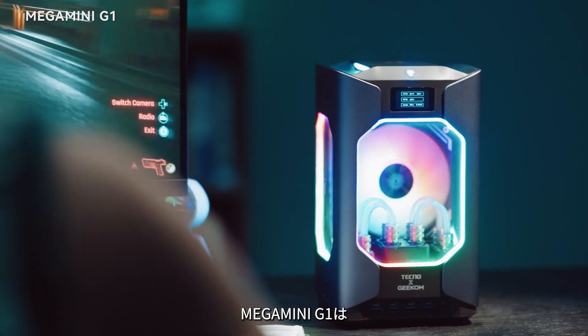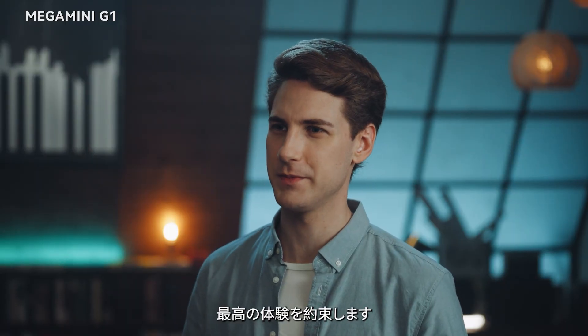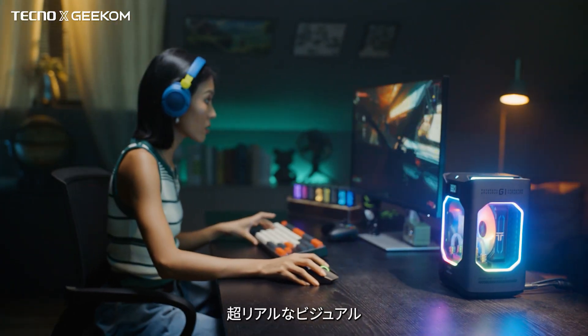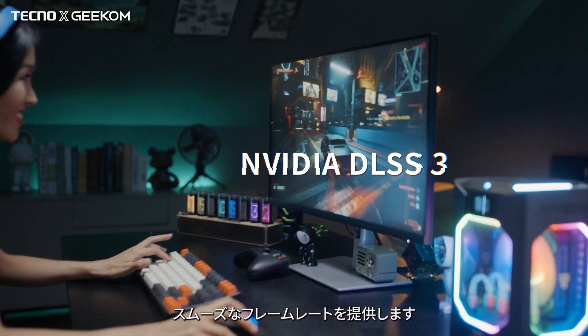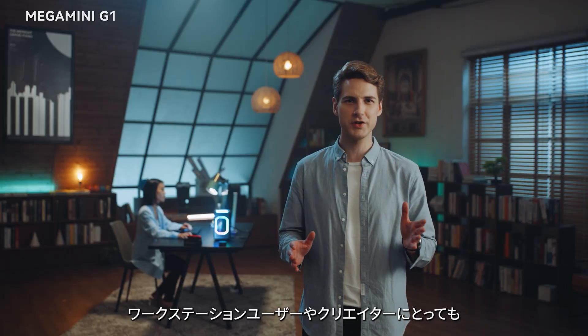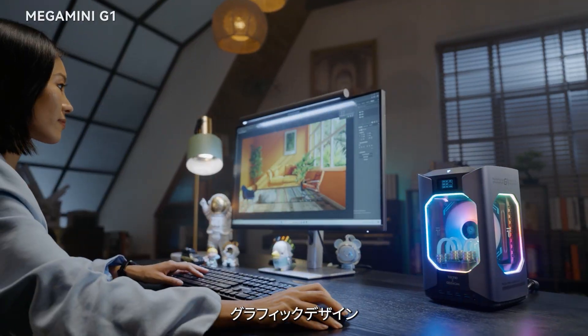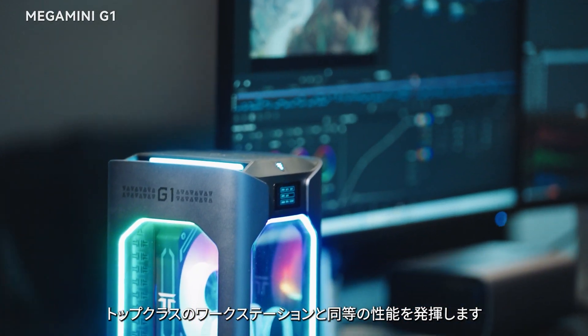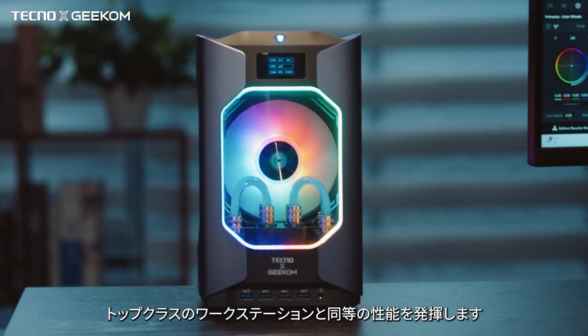The Mega Mini G1 promises a superior experience. For gaming, it offers lower latency response, hyper-realistic visuals, and a smooth frame rate boosted by DLSS3 AI acceleration technology. For workstation users and creators — whether in graphic design, video editing, or 3D rendering — it performs just as well as any top-notch workstation.